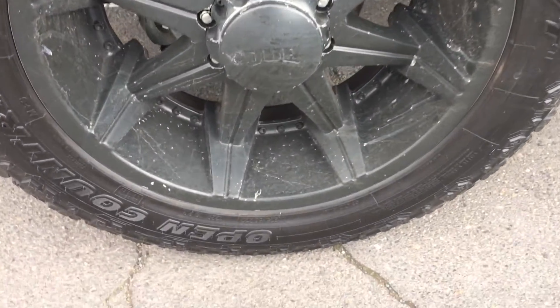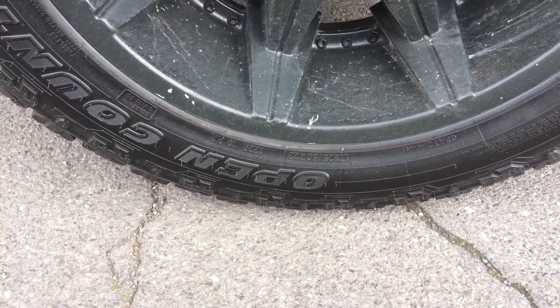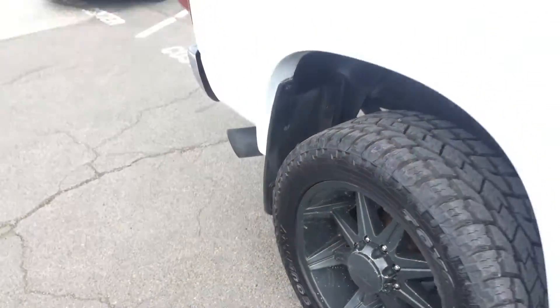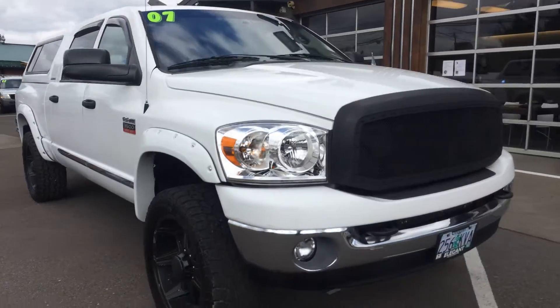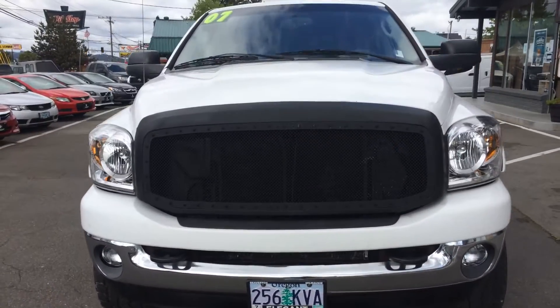Let's get down on tire size here. Looks like LT325/50 R22. So sitting on 22s. Tires look good. Fog lights.